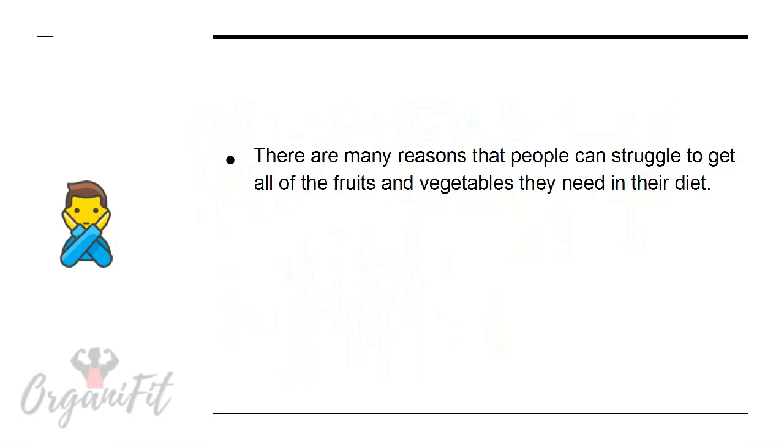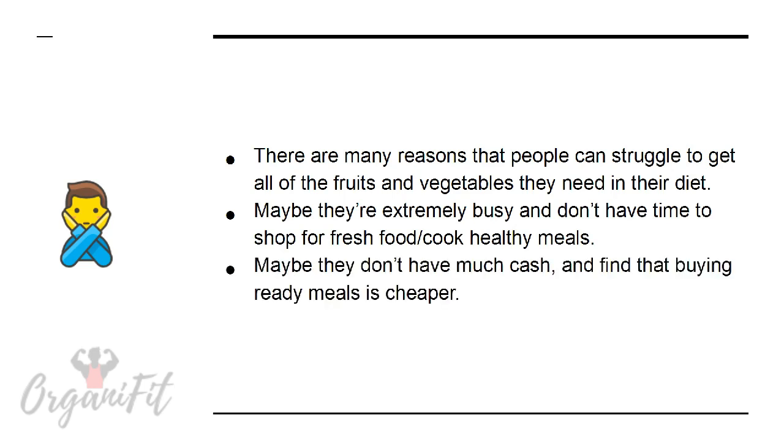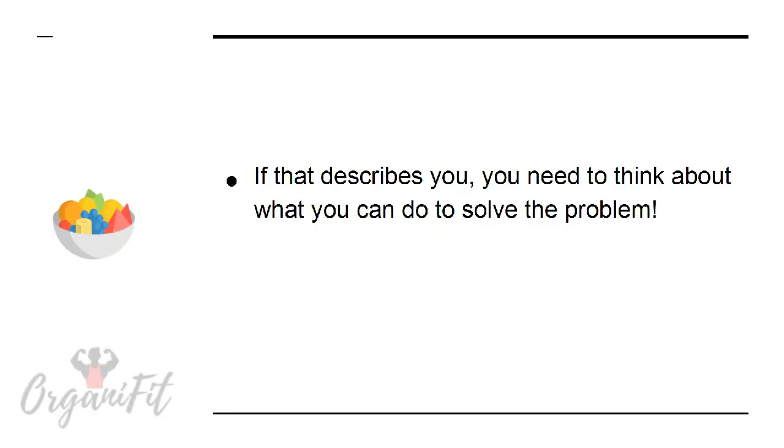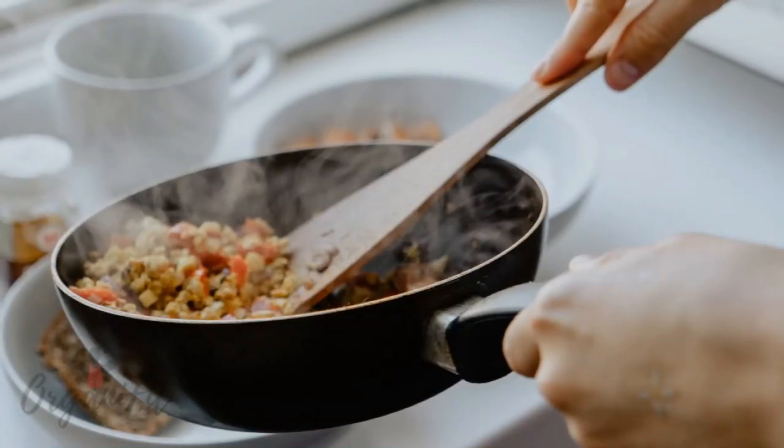How to eat lots of vegetables if you don't like vegetables. There are many reasons that people can struggle to get all the fruits and vegetables they need in their diet. Maybe they're extremely busy and don't have time to shop for fresh food or cook healthy meals. Maybe they don't have much cash and find that buying ready meals is cheaper. There is another reason that is easy to overlook though: a lot of people simply don't like fruits and vegetables, and in this presentation we'll look at some easy fixes for that.